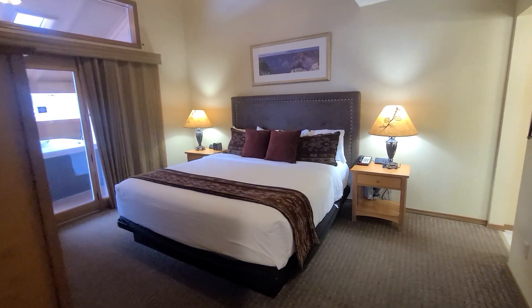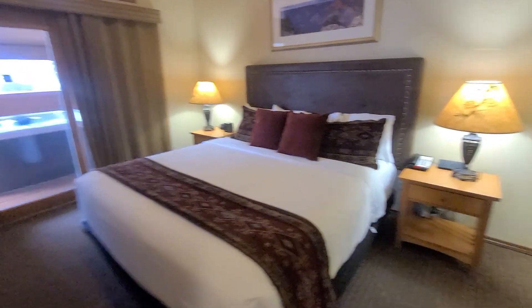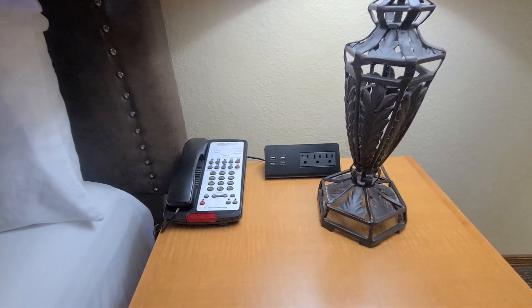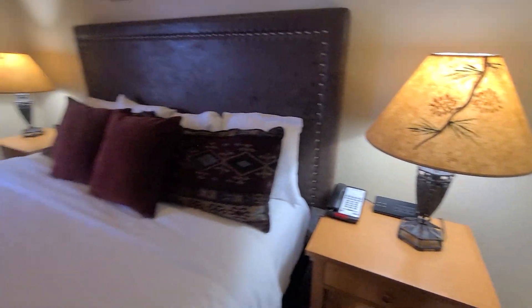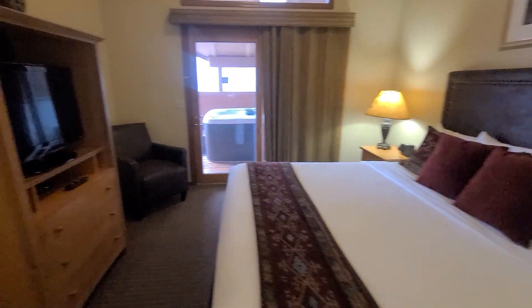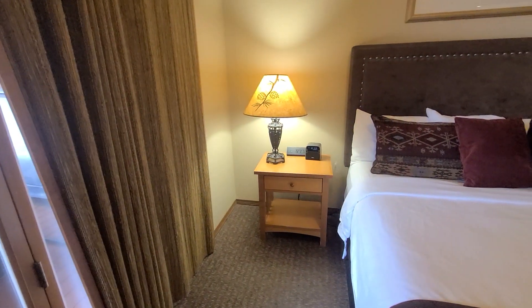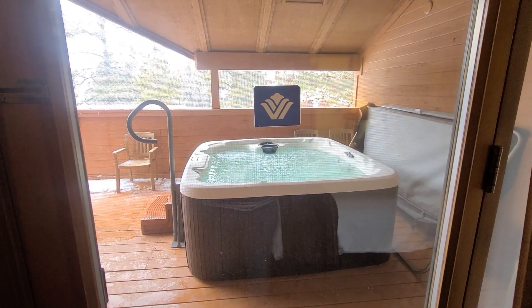And the master bedroom — have a nice king size bed. You got nightstands on each side with power outlets as well as USB, flat screen TV, dresser, sitting chair, another nightstand. And you can walk right out your door to the jacuzzi, very convenient.